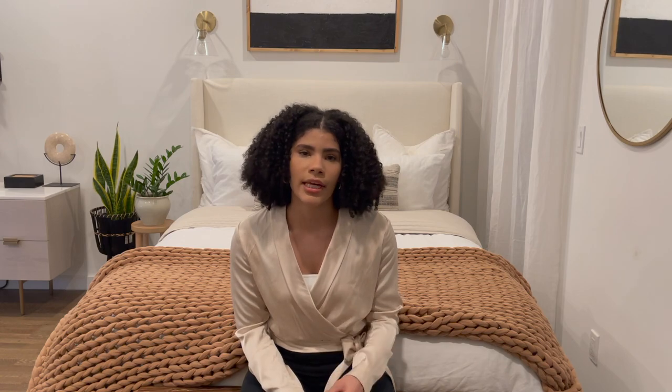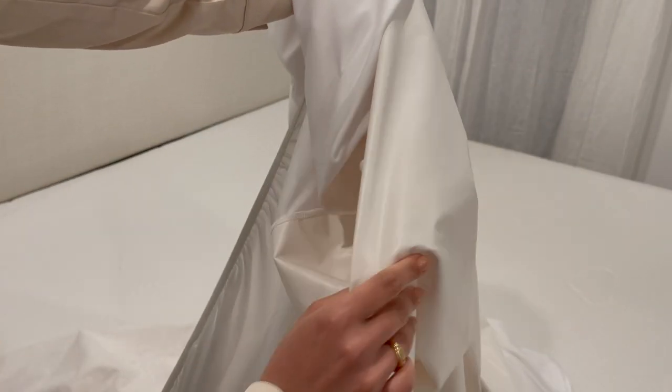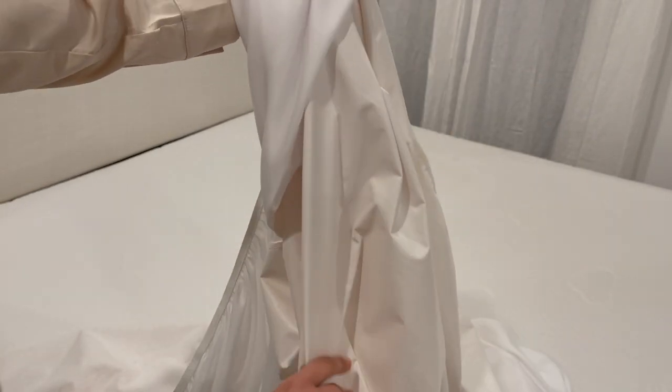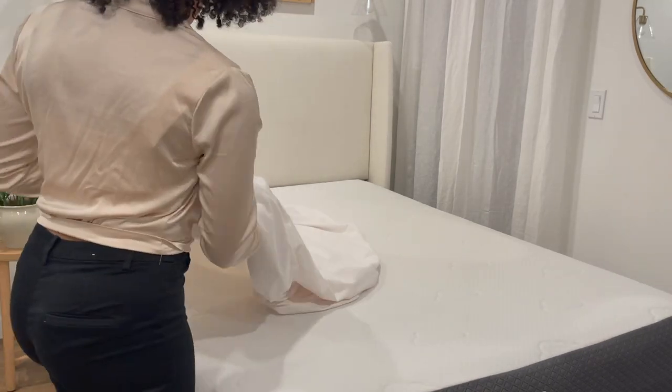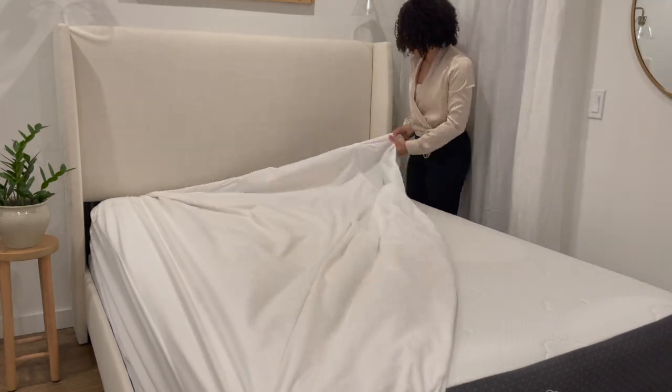The next step is also an important one. If you really want your mattress to last, I recommend getting a mattress protector. You can also get a mattress pad or mattress topper, which adds a few inches and extra padding. I currently have a mattress protector — it's like a fitted sheet and just offers an extra layer of protection against spills. I do want to invest in a mattress topper soon, but for now this does the job.